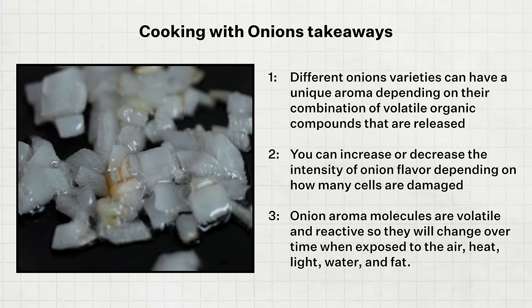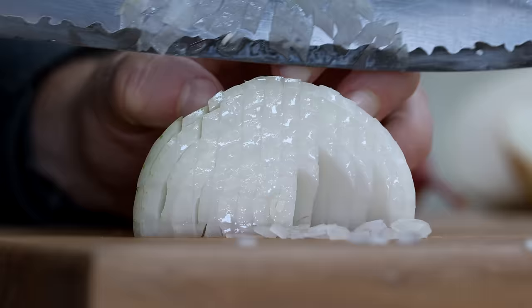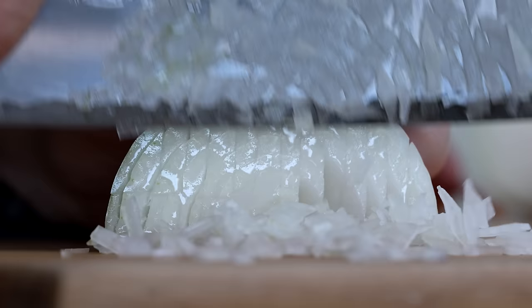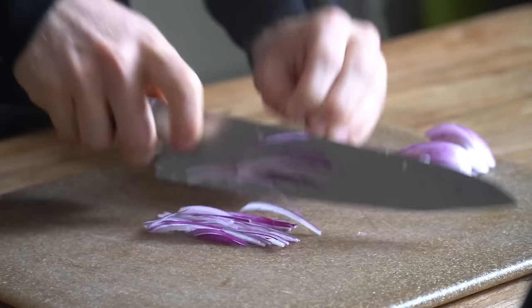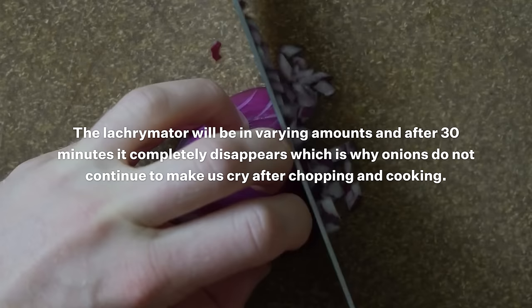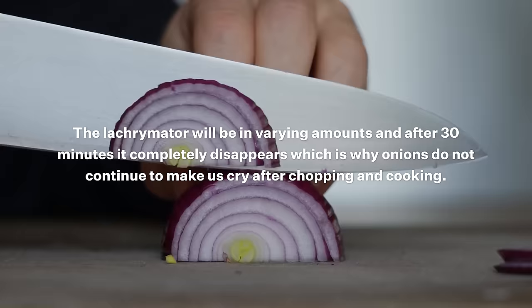Takeaway number three: onion aroma molecules are volatile and reactive, so they will change over time when exposed to air, heat, light, water, and fat. For example, the lacrimator in freshly cut onions is released as a volatile gas that touches the moisture on our eyes, which causes us to cry. But as noted in the investigation, that lacrimator will be in varying amounts and after 30 minutes it completely disappears. This is why onions do not continue to make us cry after chopping.